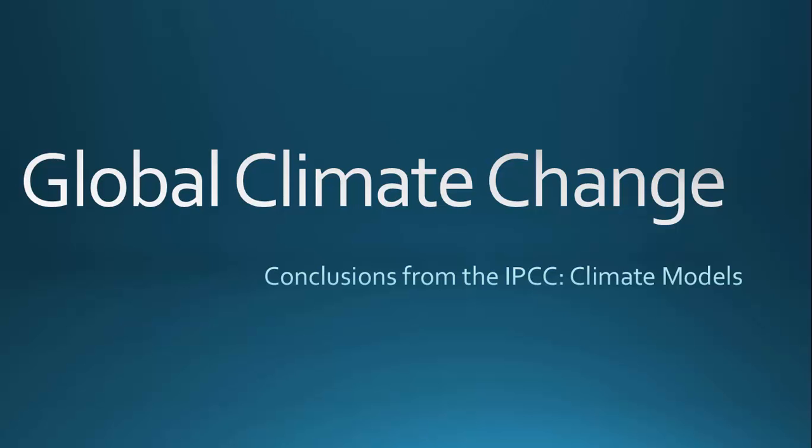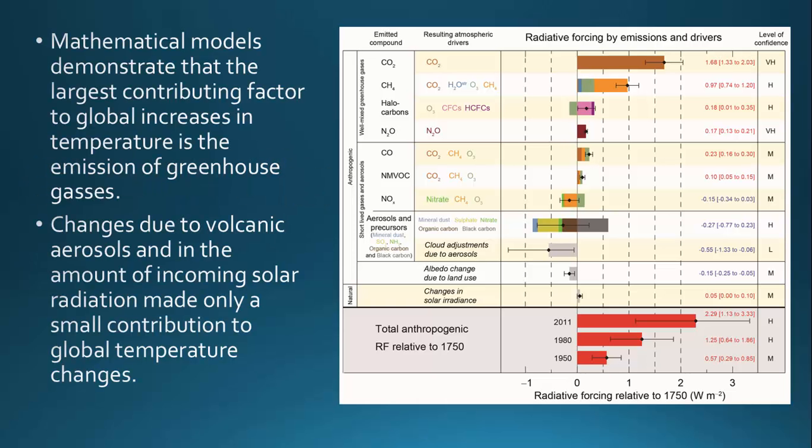The IPCC has looked at many of the different climate models that are out there, and they've helped us to summarize all of these different models so that they can look at the overall agreement of the models and what's happening in our climate system. There are a number of different computer models that model the climate system, and they are used to predict how our climate will change in the future, and they are calibrated based on data from the past.